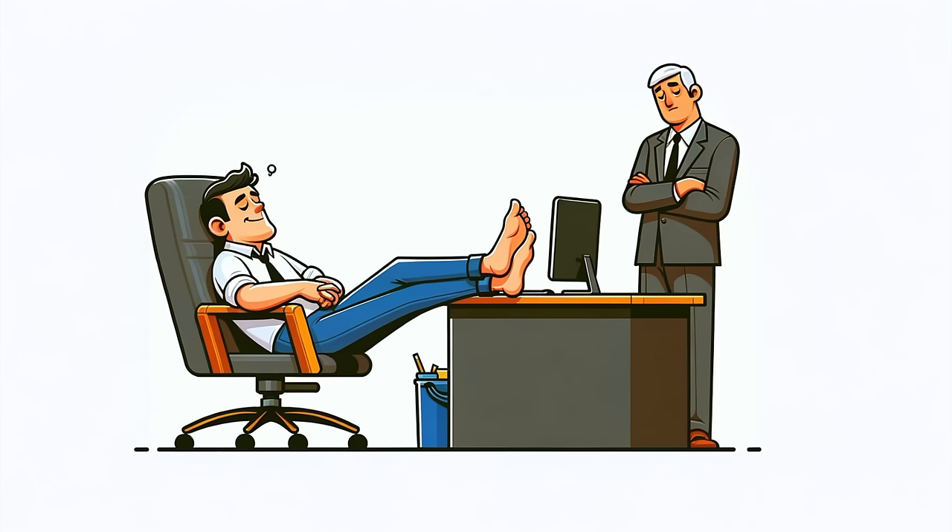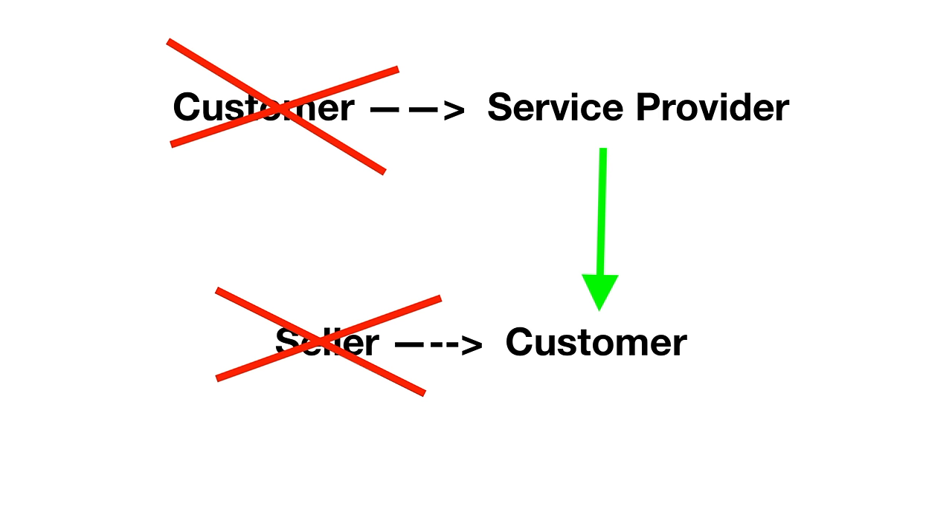If you understand the dynamics of this counterintuitive relationship — that as the buyer, you are the service provider, and as the seller, they are the customer — then you'll do well. Most people don't grasp this, and they expect buying from a recycler is like driving down to Target and picking up a few things, and it just isn't.